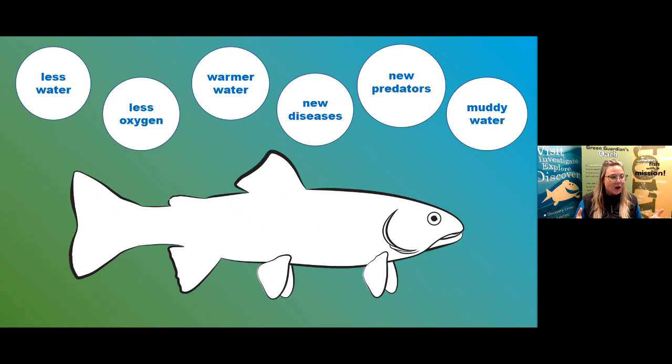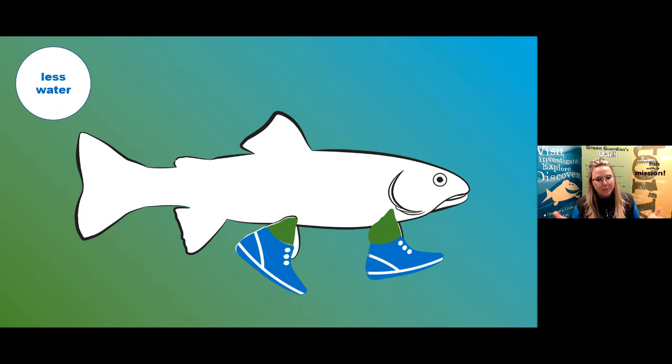As you're adding adaptations onto your trout, let us know in the Q&A box what you've added. Try to add at least one adaptation for each environmental change on top of your worksheet. We'll take about five minutes to do this together. One adaptation I would add to help with less water: I would give my fish some legs so it could wade through the shallow water and maybe survive that way.